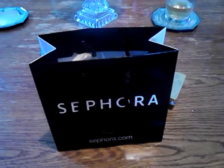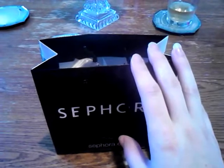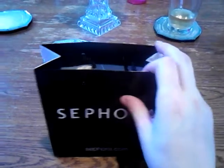Hello everyone. I hope you're having a good weekend. I did a haul today and I'm going to show you everything that's in this bag. I also got some stuff in the mail — a sneak peek of that will be towards the end of the video.